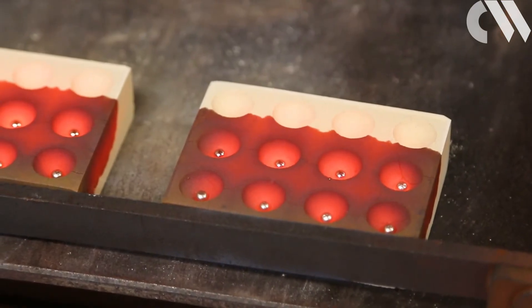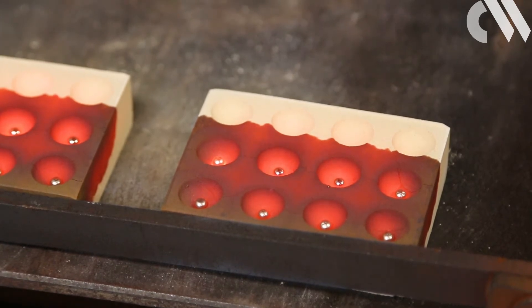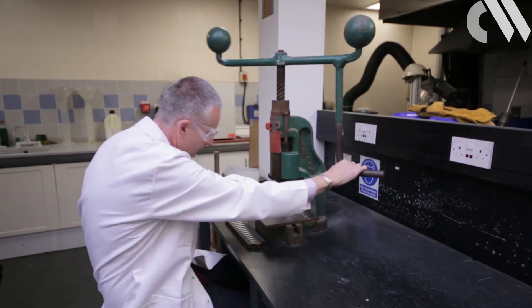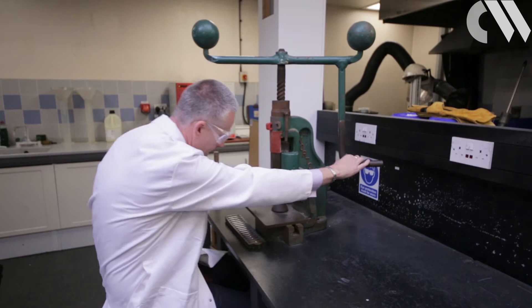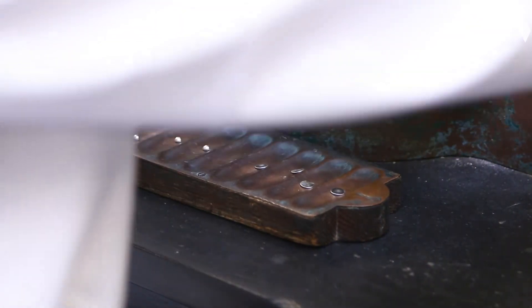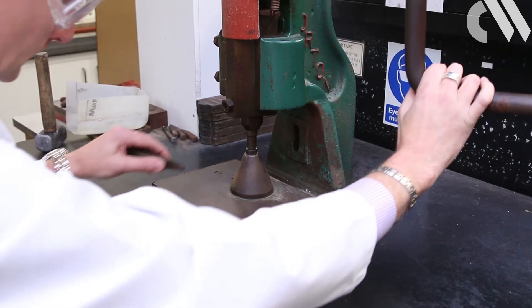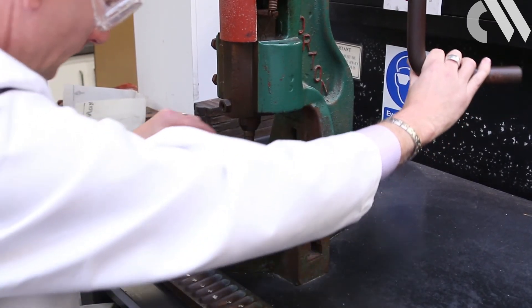The silvery beads seen here on top of the cupel are the mixture of gold and silver that remain. These are pressed into discs, softened by heating, then flattened in a mechanical roller and rolled into a cylinder, increasing the surface area for the next step.